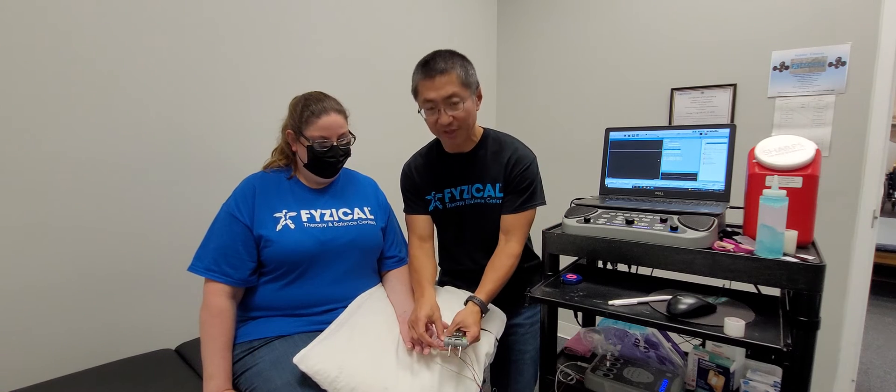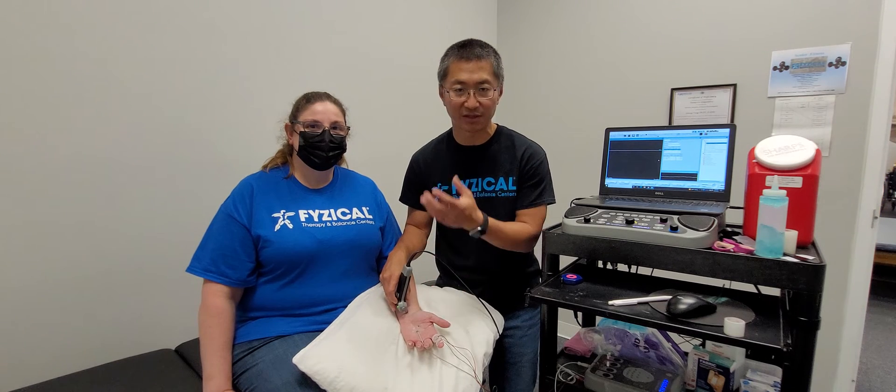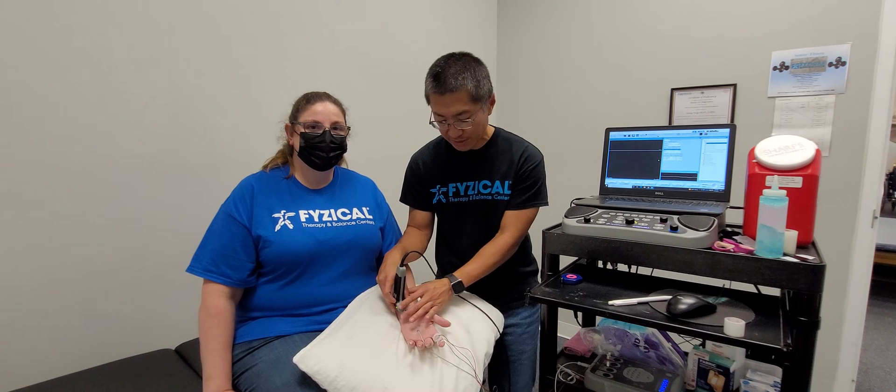The test we're going to be doing is called a nerve conduction study. With Tony sitting here, we put some electrodes on the nerves on the fingers, measure a certain distance, and pass a stimulus from a certain point to those electrodes. It will give us an idea of how the nerve is functioning — how much stimulus is getting through and how quickly it's getting through.